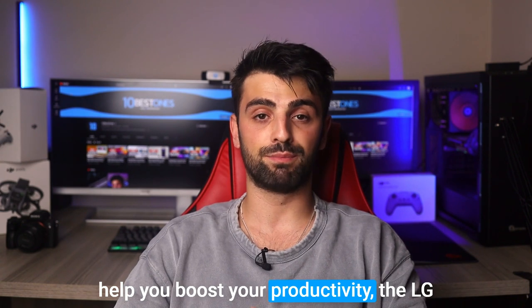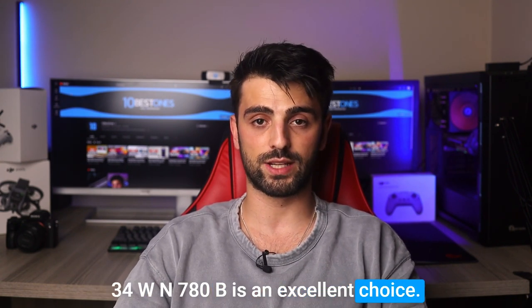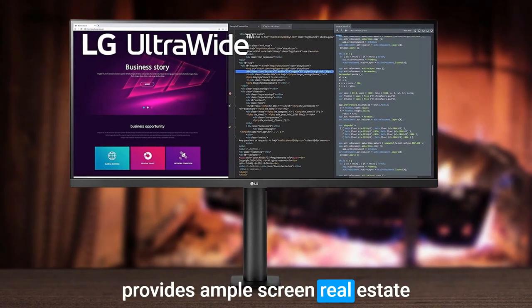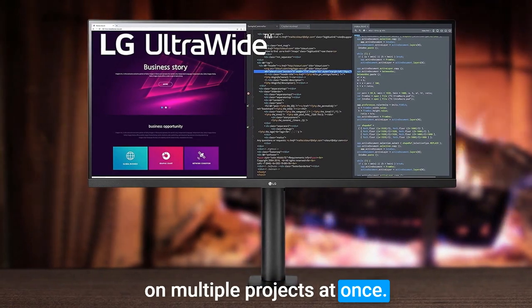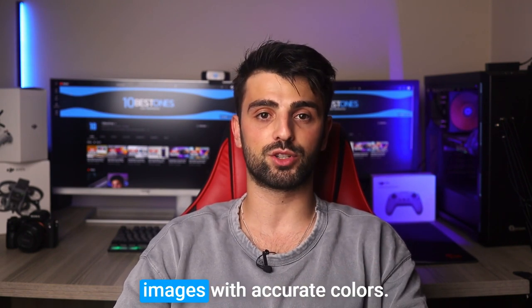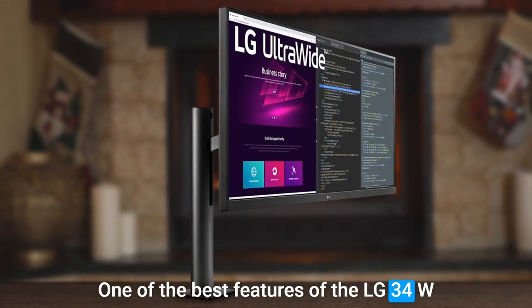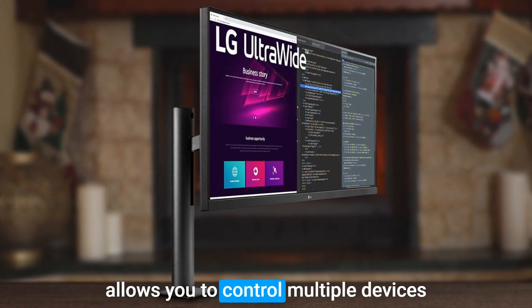Number four: LG 34WN780B. If you're looking for a monitor that can help you boost your productivity, the LG 34WN780B is an excellent choice. This 34-inch ultrawide monitor provides ample screen real estate for multitasking and working on multiple projects at once. It also features a 3440x1440 resolution and an IPS panel that offers sharp and detailed images with accurate colors.